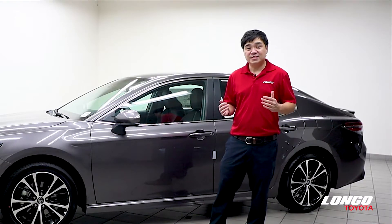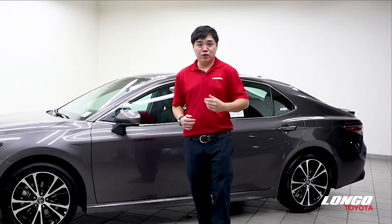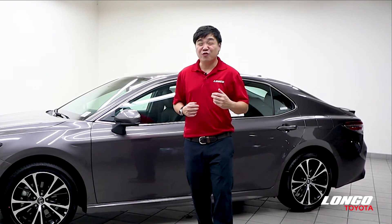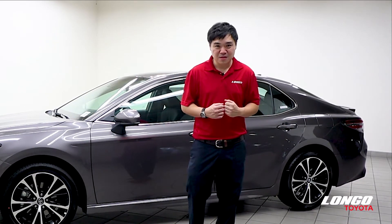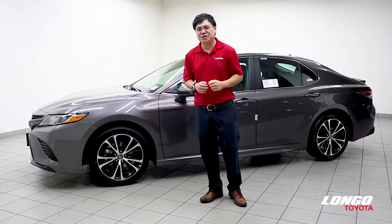All Toyota Camry standard engine comes with a 2.5 4-cylinder that pushes out over 200 horsepower. And if you go for the V6, it's over 300 horsepower. If you opt in for the hybrid, you get 52 mpg combined, which is really impressive.